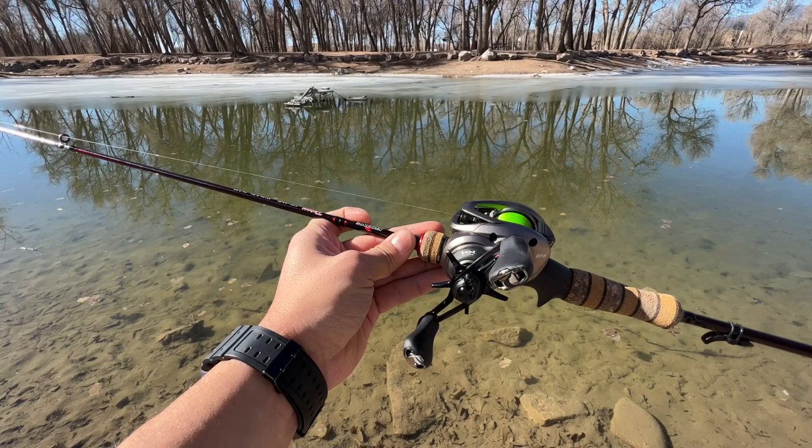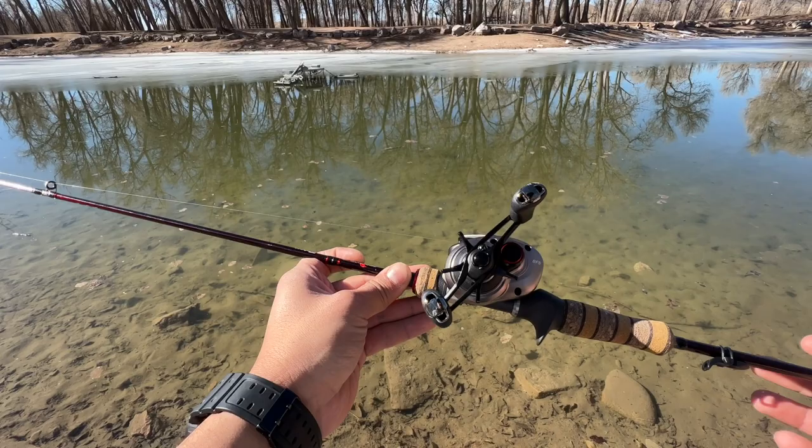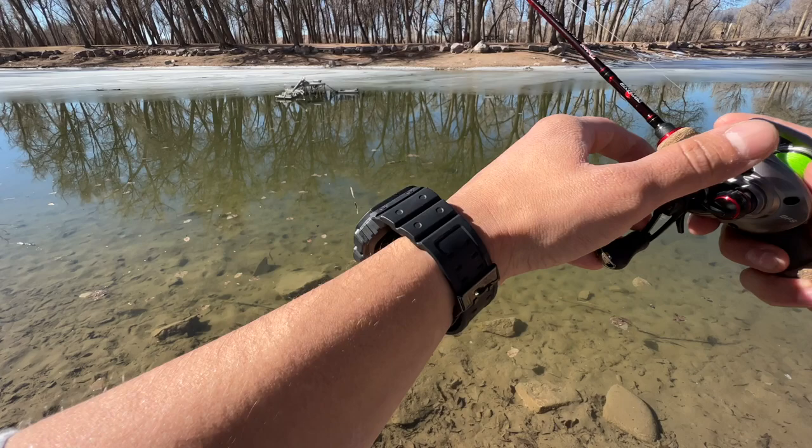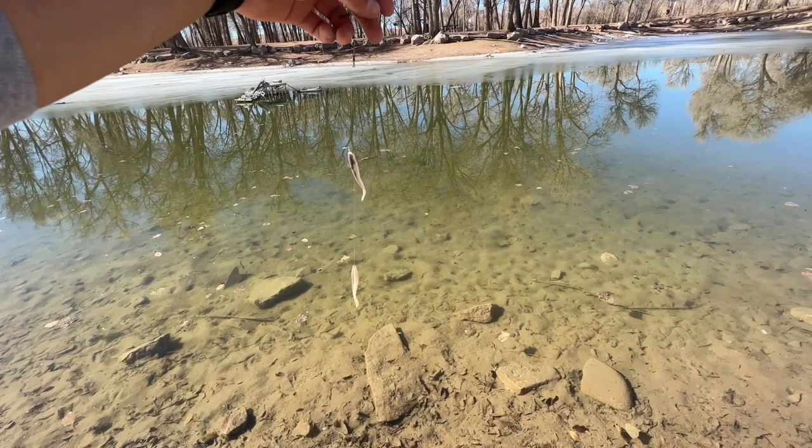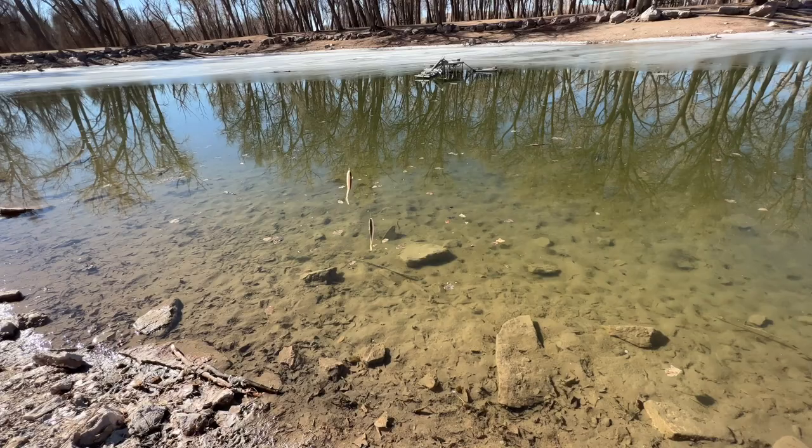Welcome back everyone. This is my brand new Scorpion BFS reel that I just got. I had mentioned that in the last video that I was going to be getting one in, so we finally got it in and I'm going to be testing it out. The rig we're going to be using today is this double fluke rig, which I'm just using some gulp minnows. This is commonly used for bass fishing but we're going to use it today for trout, which I'm pretty sure it will work on.